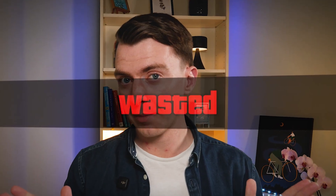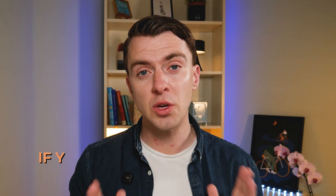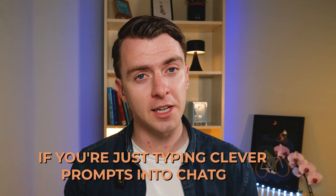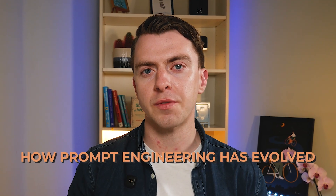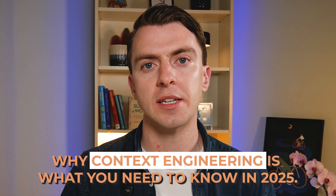Prompt engineering is dead — well, at least in the way we used to think about it. If you're just typing clever prompts into ChatGPT, then you're already behind. In this video, I'm going to show you how prompt engineering has evolved and why context engineering is what you need to know in 2025.